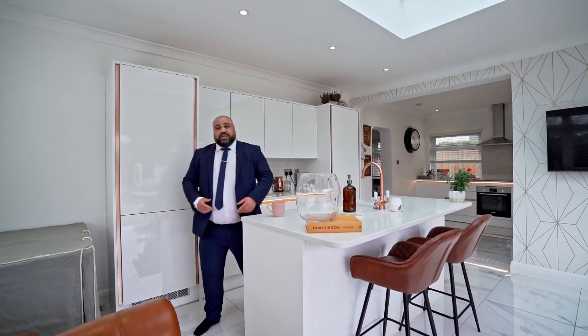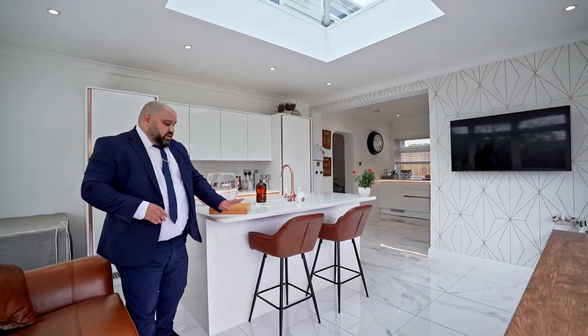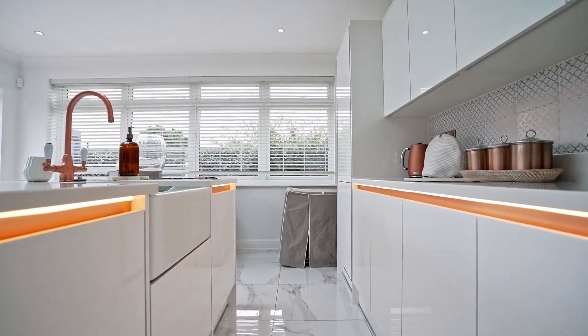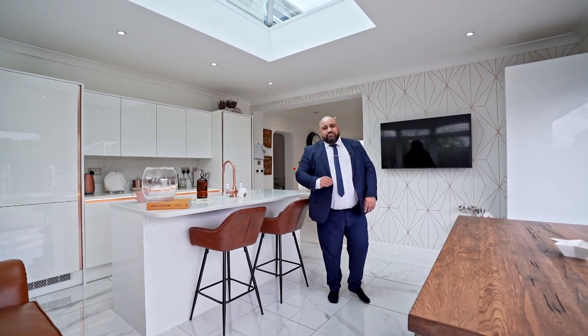I can safely say this is one of the favourite parts of the home for me. Not only have you got granite worktops, underfloor heating, integrated appliances, and also under counter lighting, but you have bi-fold doors that lead on to the rear garden.